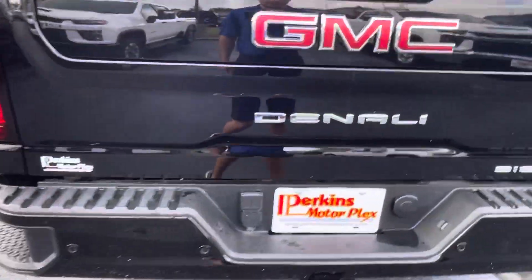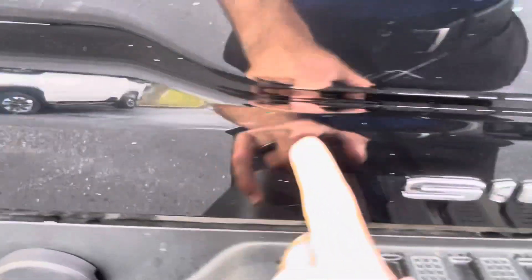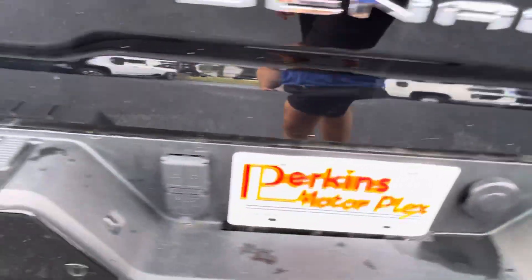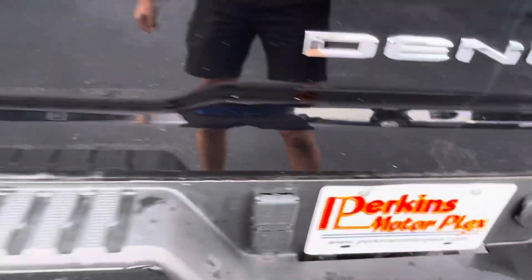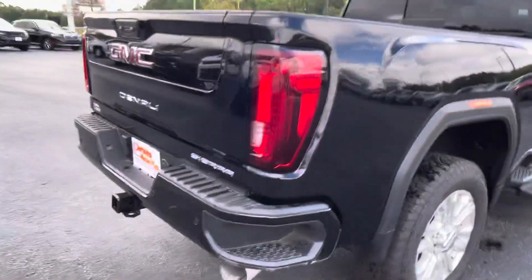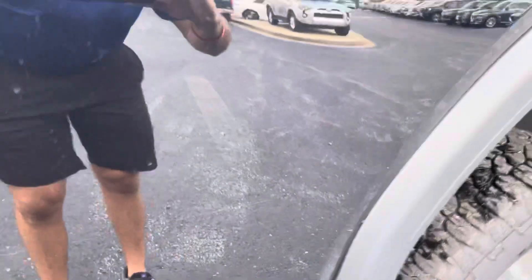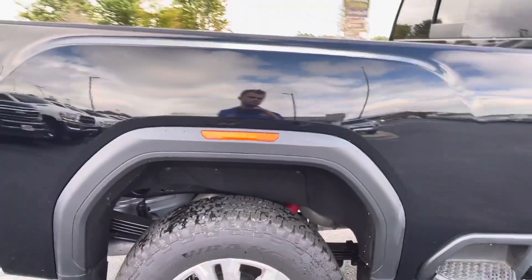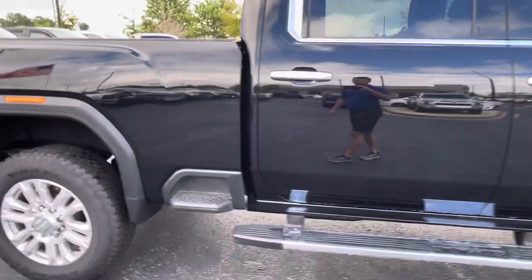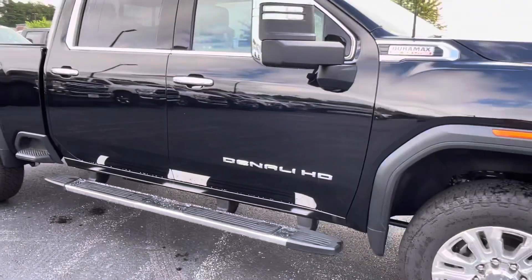Back here on the tailgate I did see a few small scratches — a little cluster of them. There are a couple more as well. A few light scratches that show up on the black trim, and it looks like there is a light scratch along this line. For a used truck, this is in really, really good condition.